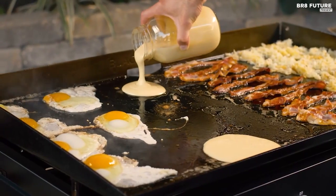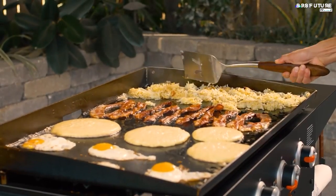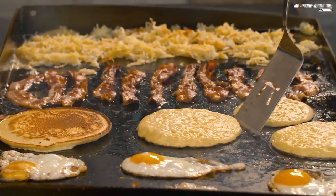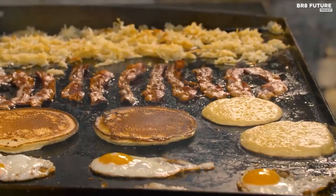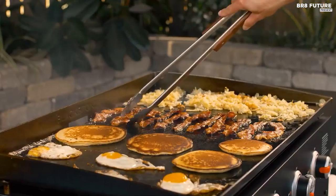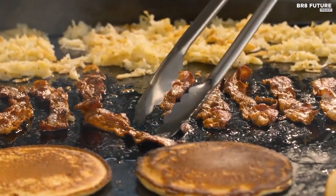That wraps up our video — which one is your favorite? Let us know in the comments below. If you enjoyed the video, give us a like. If you want to see more high-quality videos, make sure to hit that subscribe button and you'll get the latest videos straight to your inbox. That way, you'll never miss a future upload. See you in the next video.